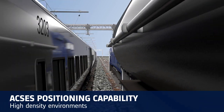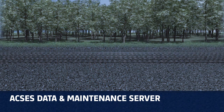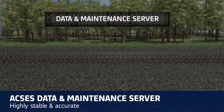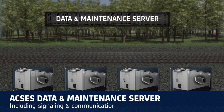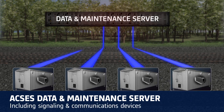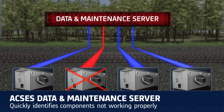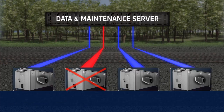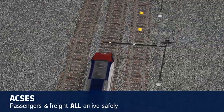ACCESS also supports high-density environments. The centralized data and maintenance server collects information from all ACCESS system components, including signaling and communications devices. Processing of this data quickly identifies components not working properly, as well as their location, thus minimizing system downtime. With ACCESS, your passengers and freight all arrive safely.